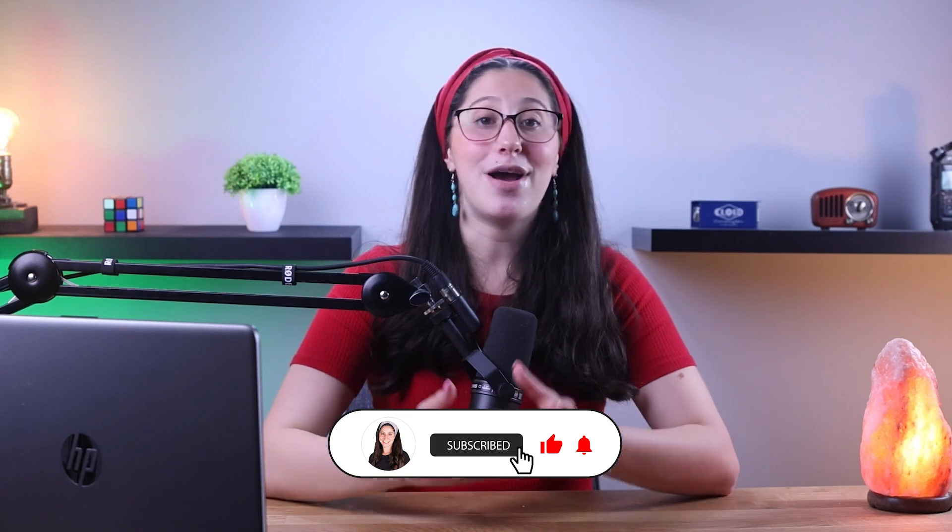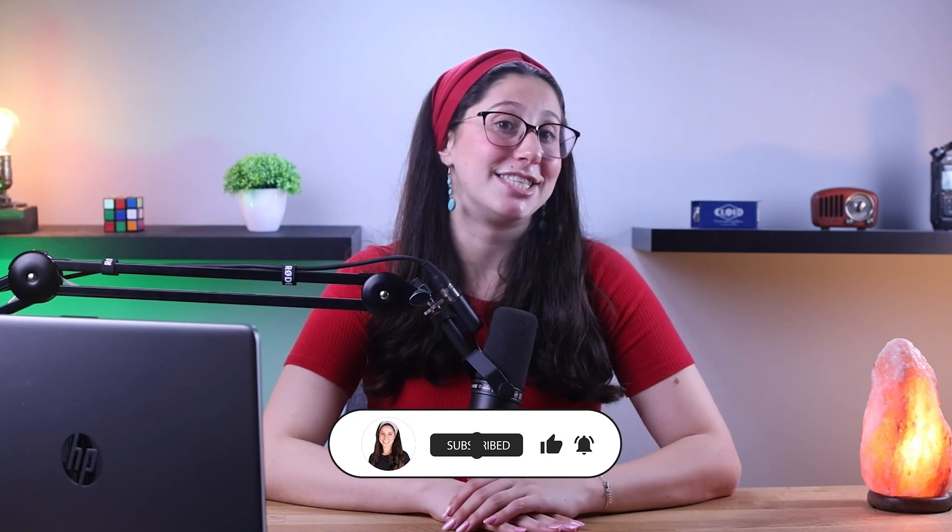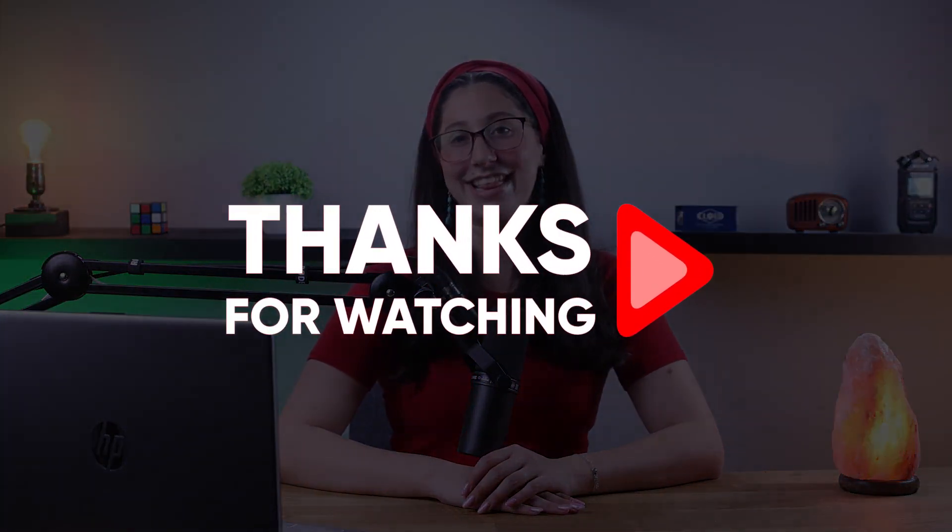And that's it for today's video. If you liked the content or found it useful, make sure to like this video and subscribe to see more of it. And if you have any questions or suggestions, don't hesitate to leave them in the comments, as I love interacting with you guys. That would be all for today, and I'll see you in the next one.